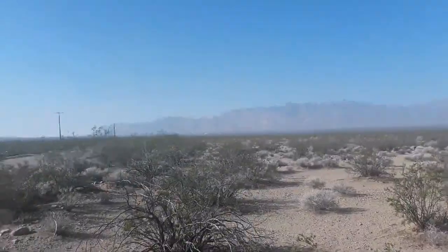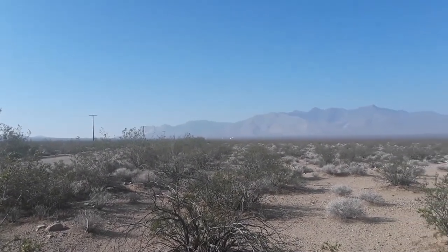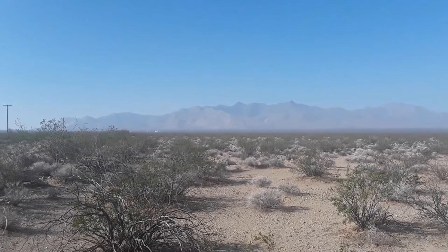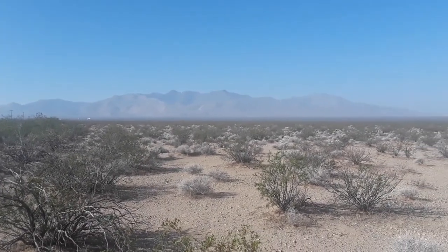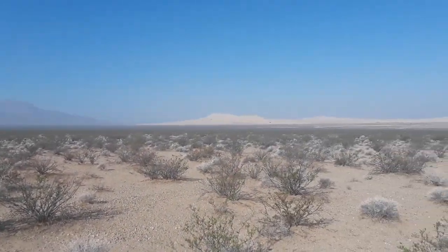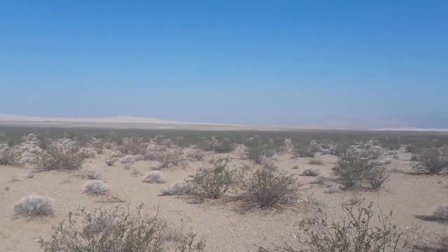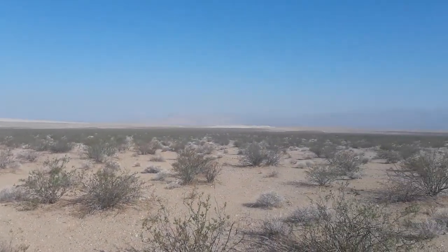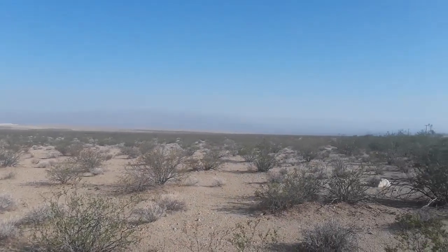Let's go out there — this is Kel Baker Road, in the Mojave National Preserve. This gives a decent idea of the surrounding terrain. This is Eastern California, just off the tip of Nevada.